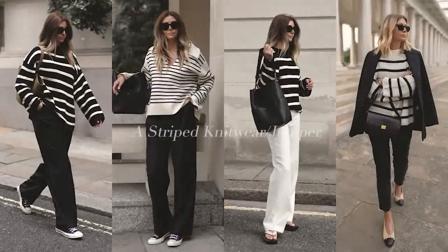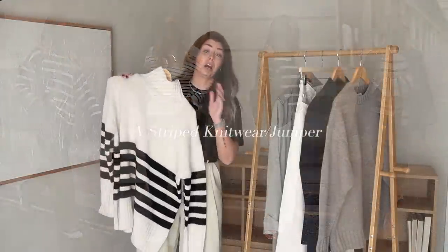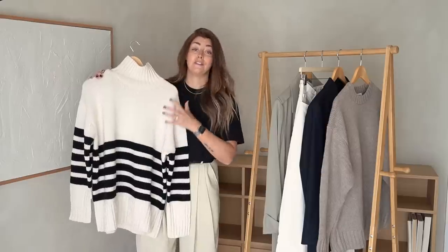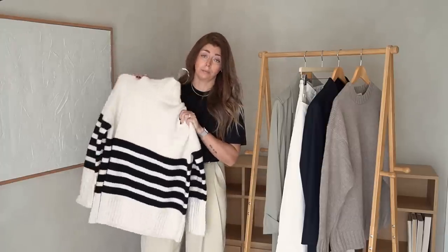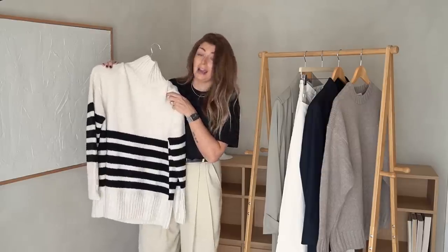Starting off with my first item which is a striped jumper or striped knitwear — it doesn't necessarily have to be a jumper, it could be a cardigan, but something of a knitted variety with stripes. I'm a big lover of striped knitwear and have spoken about it many times before, so regulars will know this is a favourite core piece in my wardrobe. I'd be lying if I said I had just one striped jumper — I have somewhat of a collection.